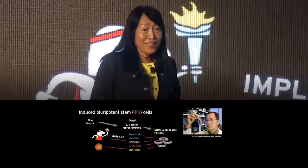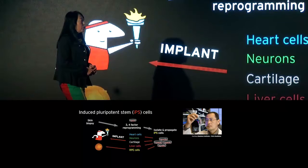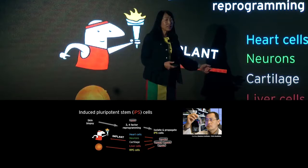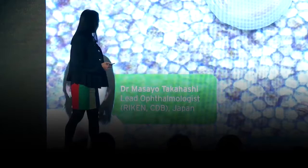Just imagine: clinician scientists might take a skin biopsy from you or me and, in the lab, reprogram our mature adult skin cells into youthful IPS cells, then use these cells to grow whatever is required to treat a disease — heart cells, neurons, cartilage, liver cells, retinal pigment epithelial cells. But these therapies have proved challenging to develop.